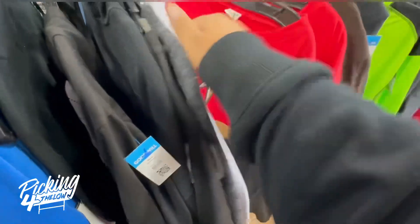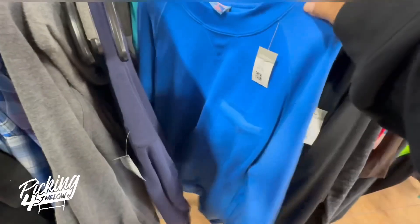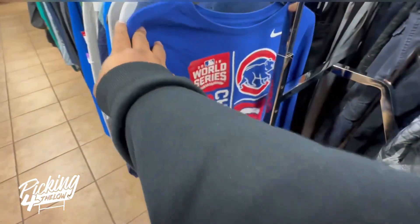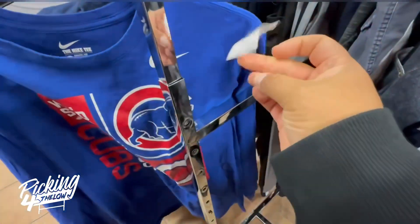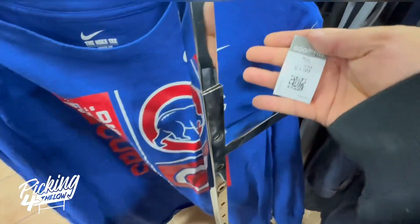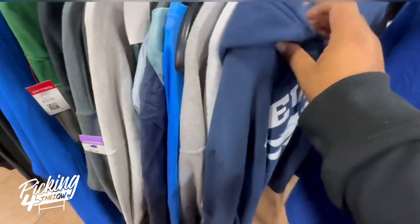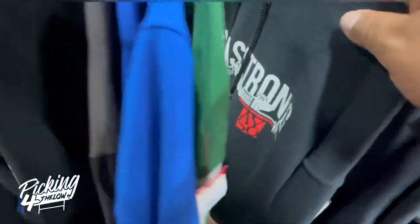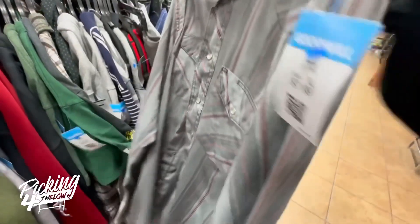I would have liked it to be more like $3.99, because when you sell stuff on eBay, that extra $2 or $3 profit really makes a big difference, especially when something is selling for just around $15 minus the fees. I probably should have grabbed this Nike Chicago Cubs long sleeve shirt instead — it was only priced at $3.99 and it's a 2X. It probably could have sold for a good $15 as well, with a better profit margin. But either way, I won't lose any money on the golf shirt. It will still sell.